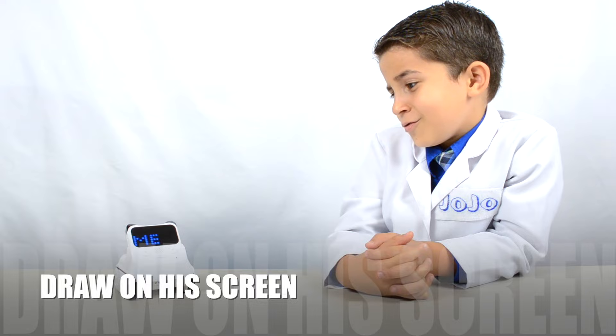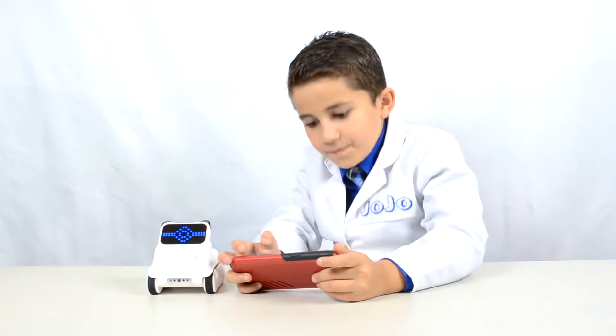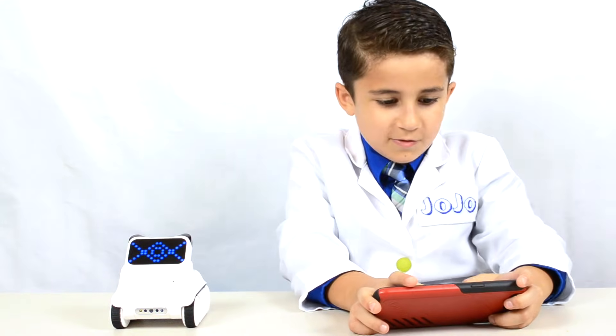We can draw on you? Okay, I'll try that. Look! I can draw a really cool diamond belt. Cool, right?